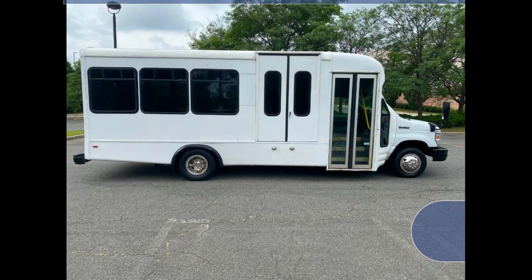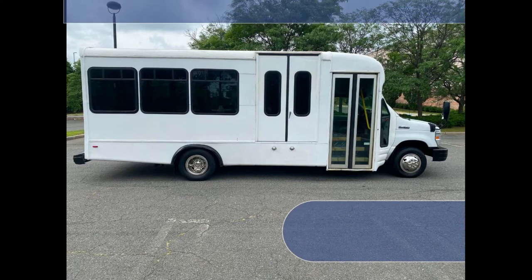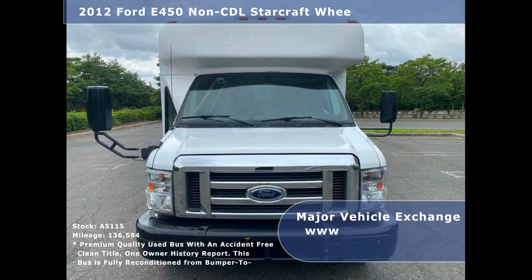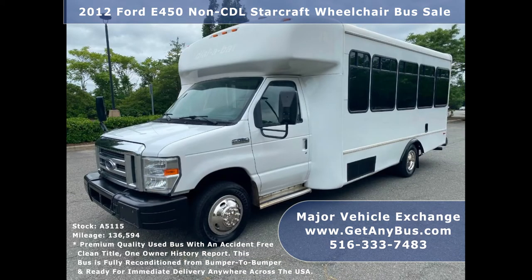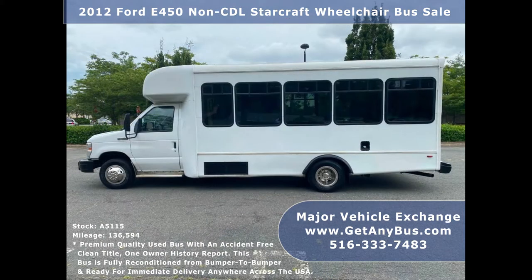Major Vehicle Exchange presents a 2012 Ford E450 non-CDL Starcraft wheelchair bus for sale, stock number A5115. This used bus has an accident-free clean title, one owner AutoCheck report. It can accommodate up to 15 passengers plus the driver and up to four wheelchair positions. This bus is fully reconditioned and ready for delivery anywhere across the United States.